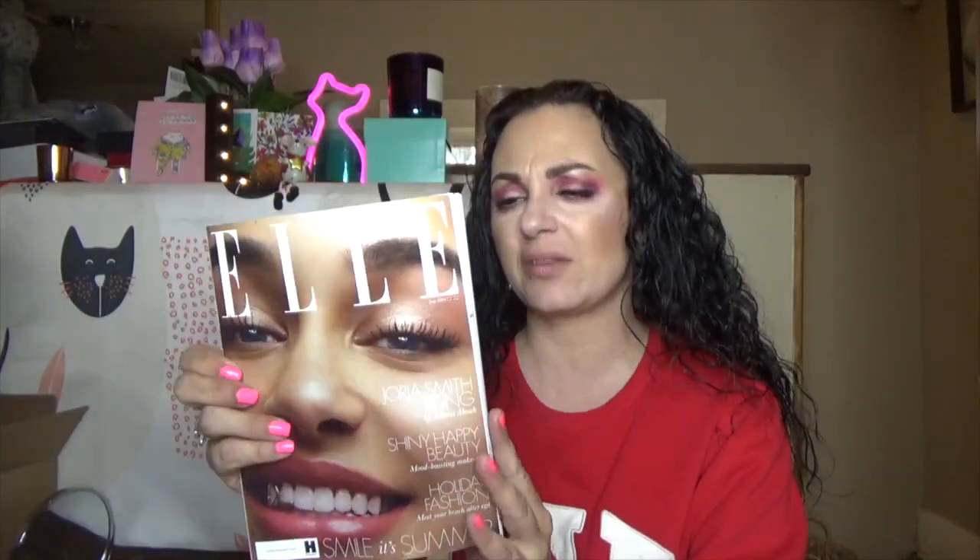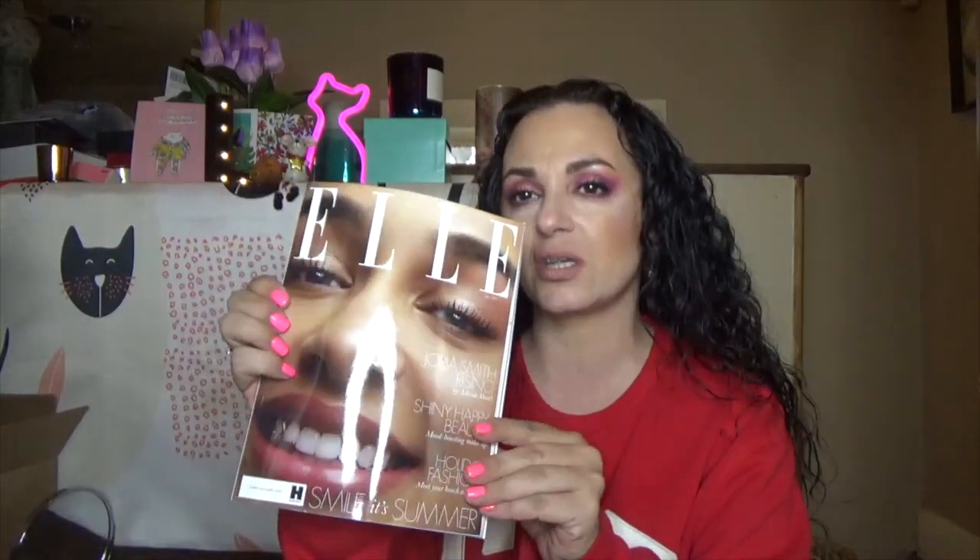The cool thing about this box is you always get a little booklet pamphlet that tells you all about the products, tips and tricks on how to use them. You also get a Babe magazine — this is a really cool cover. I don't know who Georgia Smith is, but she's gorgeous. Each month you get different tissue paper, and I save all these boxes because they're super handy. She always feels light after you take out the magazine.